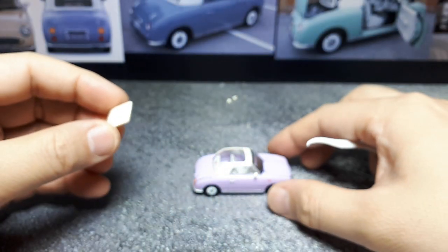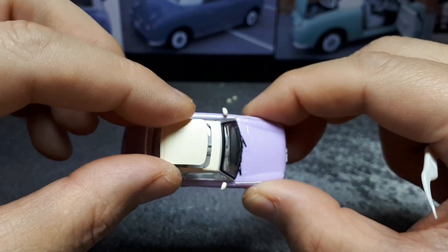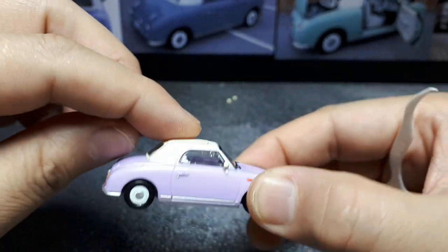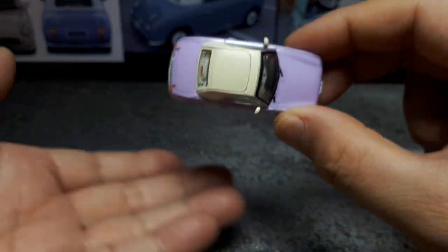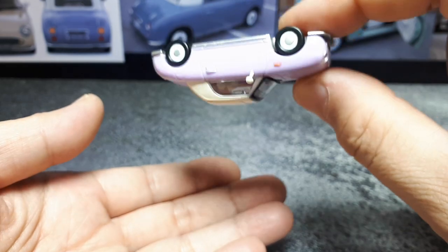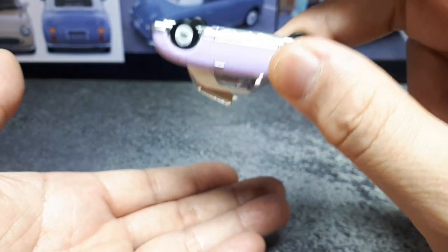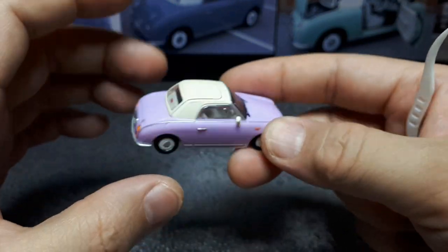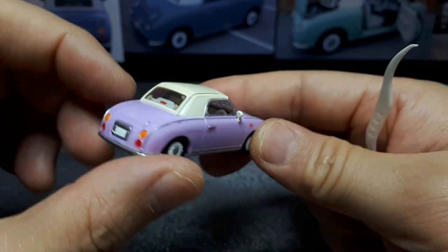The roof is just a clear piece of plastic painted that same cream color. It rests on a little ledge and is held in place by gravity and a bit of friction — it doesn't really lock in. I'll probably display it with or without the roof; it actually looks kind of cool either way.